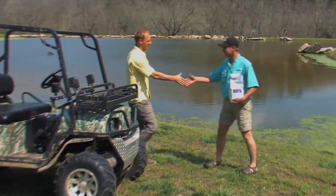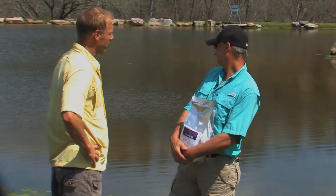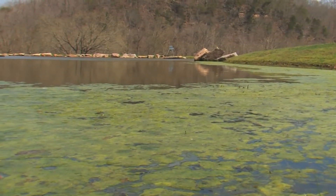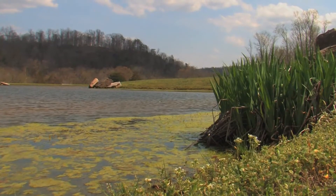Hey, Spook, what's going on, buddy? Good seeing you. Well, we're here at Spook's pond and he has an algae problem. It was a mild winter. This algae will grow in the wintertime because of sunlight, and we're going to treat this algae, knock it down. The main thing with having algae in the ponds is it takes away nutrients from microscopic plants and animals called plankton.